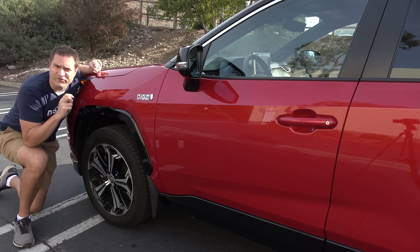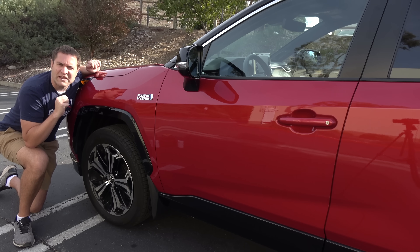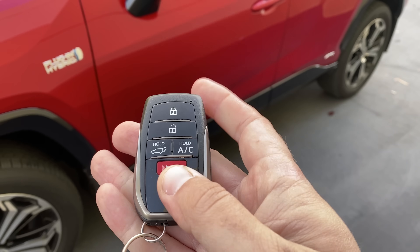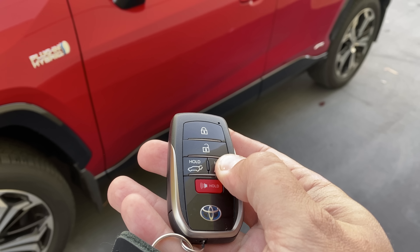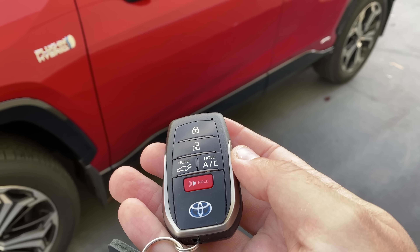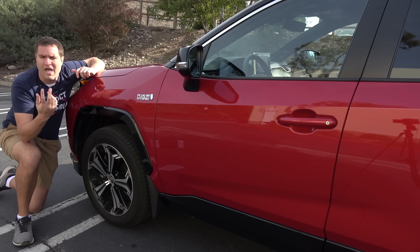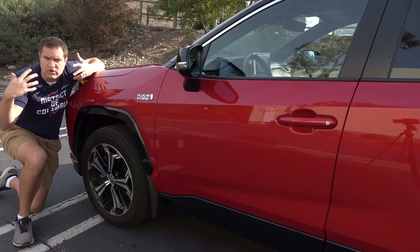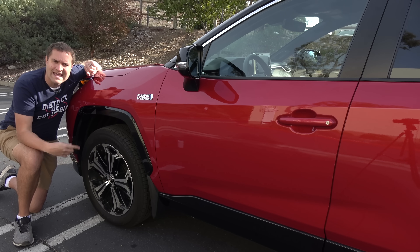Starting with the quirks and features of the RAV4 Prime: getting in means discussing the key fob, which has a rather interesting quirk. You see the usual lock and unlock buttons, but there's also one marked 'Hold AC.' If you press and hold that down, it will turn on the air conditioning system in the car. If you live somewhere warm like Texas or Arizona and park in the sun, you can activate the AC before you get inside and it'll run for a few minutes. Unfortunately it doesn't work for heat, but it's a really neat feature for cooling down the cabin on a hot day.